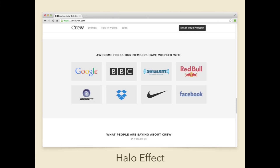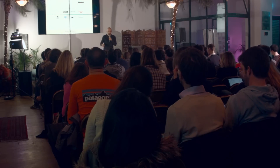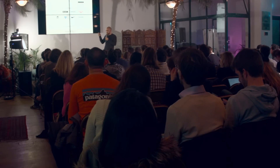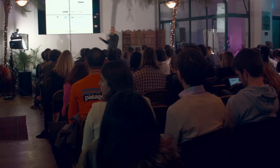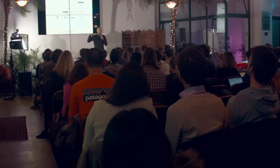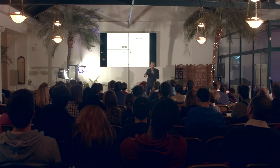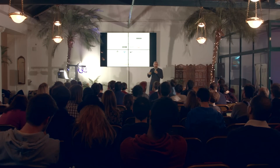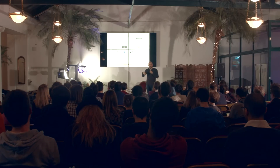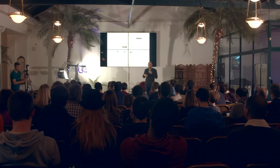Here's an example I really like from a site called Crew, which matches startups with freelance designers and developers. They display logos of companies like Google, Nike, and BBC. But if you look closer, it says 'awesome folks or members have worked with' — they're not saying these companies hired Crew, but that Crew's members have worked with them at some point. They found a hack to enjoy the halo of Google, Dropbox, and Nike without any real link to them.